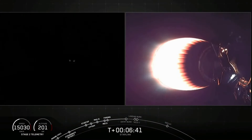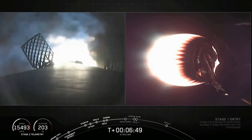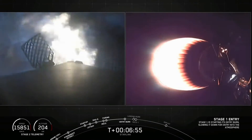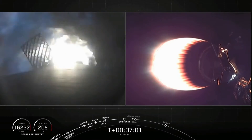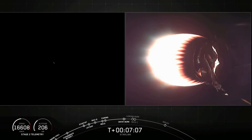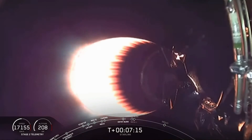Stage 1 FTS is safe. On the left-hand side of the screen, we will see the entry burn beginning. And entry burn has begun — this will last for about another 20 seconds. This is the first of two maneuvers the first stage will perform tonight. Stage 1 entry burn shutdown. That burn was designed to slow the booster down significantly as it re-enters the upper parts of Earth's atmosphere.